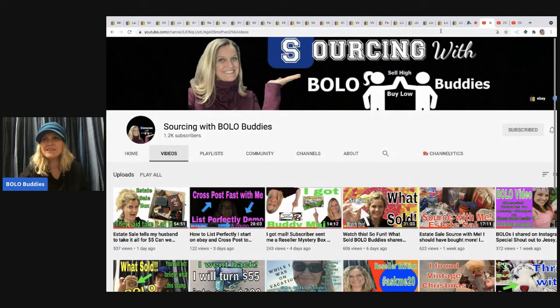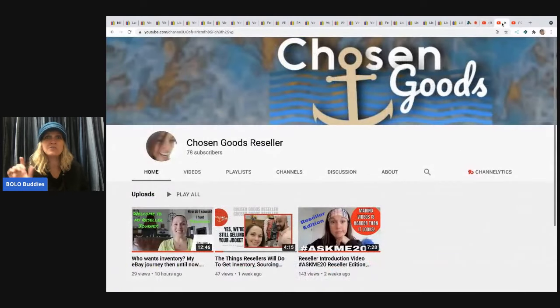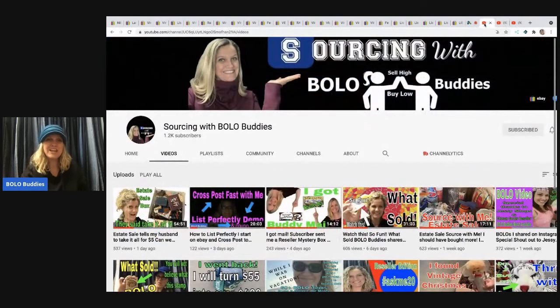That's Carissa's channel, so definitely go check out Chosen Goods Reseller and give her a sub. Check out this video and let me know what you think — I think he will definitely make some money.